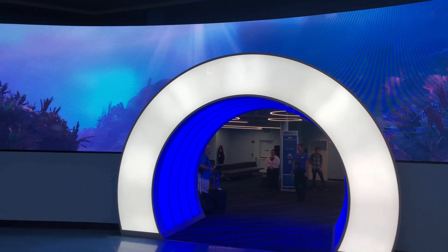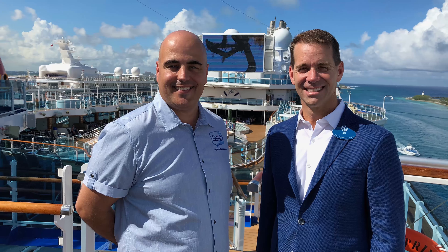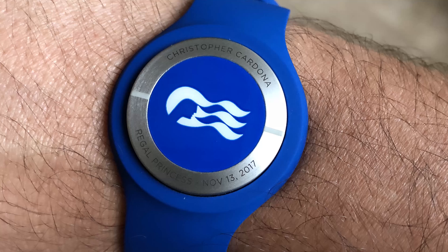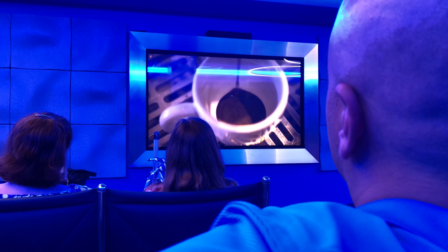Hi, this is Chris Cardona. During the first Ocean Medallion cruise onboard Regal Princess, I had the great opportunity to spend time with John Padgett, the Chief Experience and Innovation Officer with Carnival Corporation, and we discussed how Ocean is changing the at-home and on-board experience for Princess Cruises.